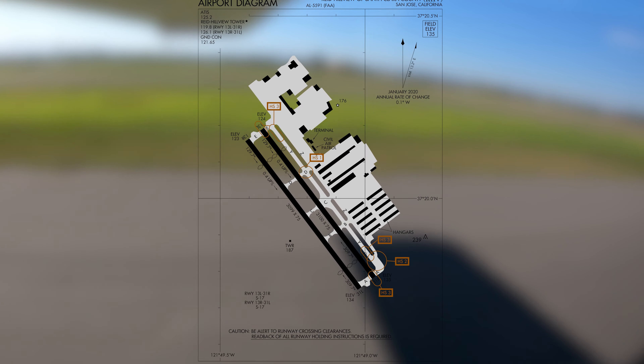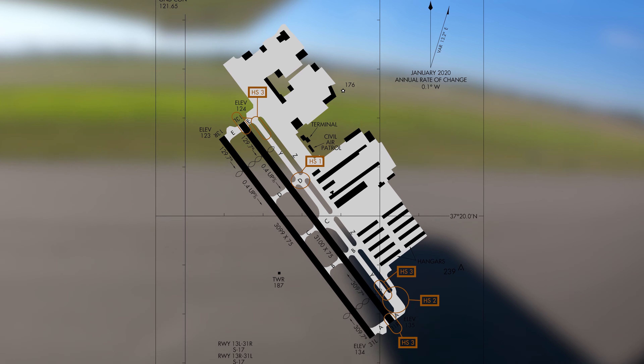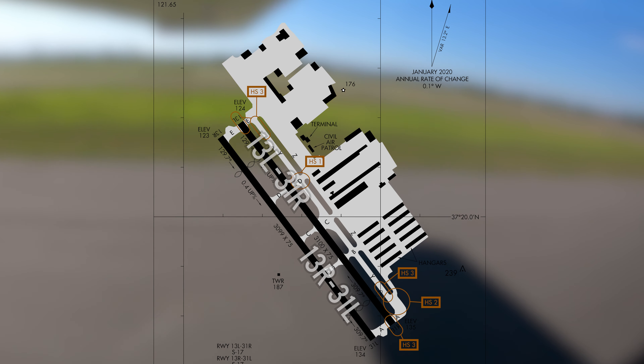The airport configuration consists of two closely spaced parallel runways with full-length parallel taxiways — runways 13 left and right and 31 left and right. All ramps, FBOs, and services are located on the east side of the airport.